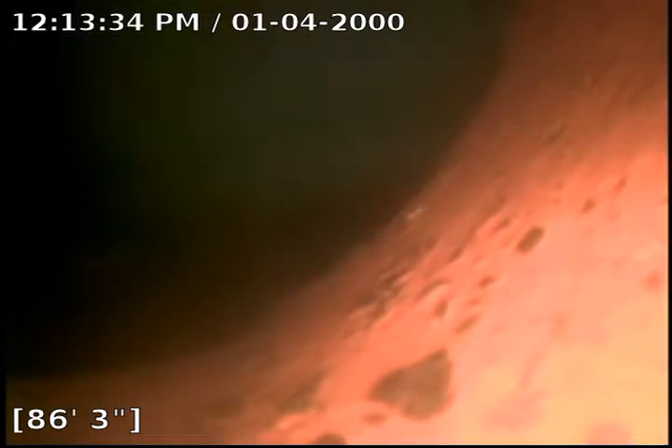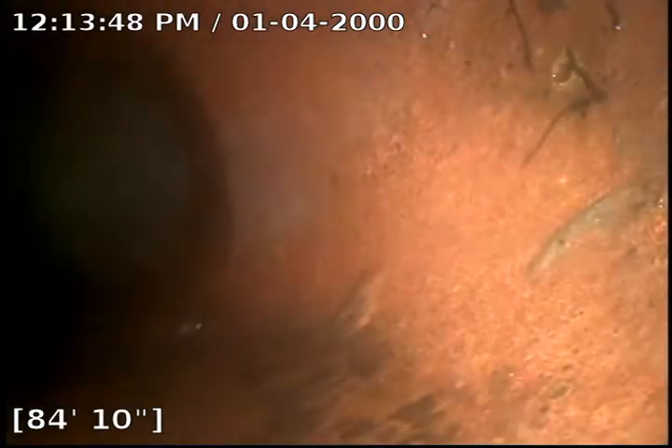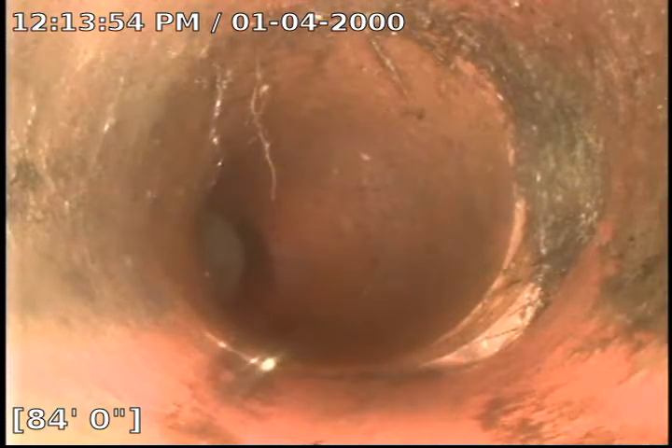We're at 2945 Kelly Drive doing a camera re-inspect after a sewer clear. At 86 feet we're at the city tap. The clean-out was accessed in the basement underneath some cabinets. We've got what looks to be a 4-inch clay pipe.